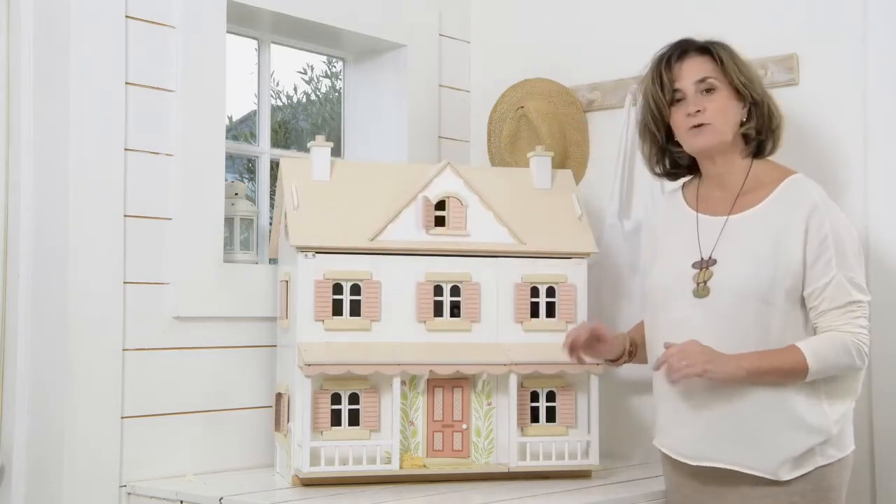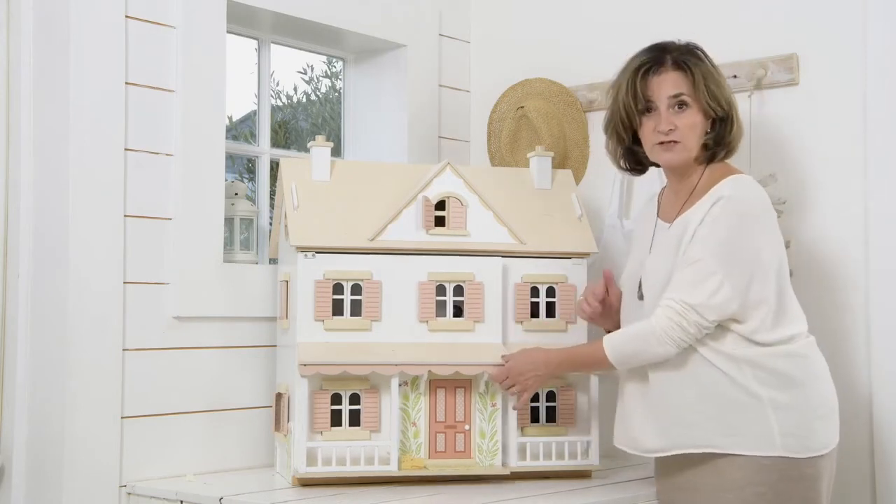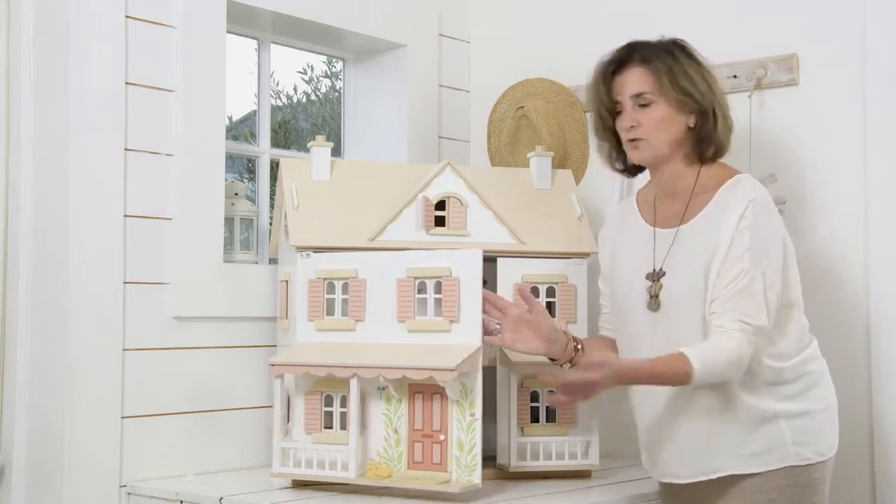The inside we've left totally undecorated because we think children will enjoy putting their own stamp on what the walls look like.